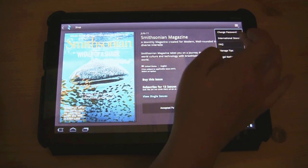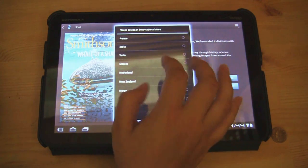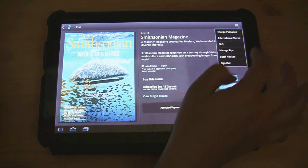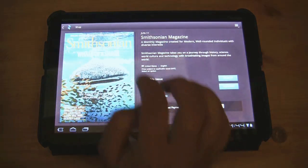You can flip to international stores and download the exact magazine for your geography if you choose. You can also have managing tips that will help you along — I turned it off, it was a bit annoying.